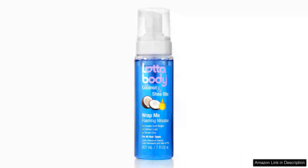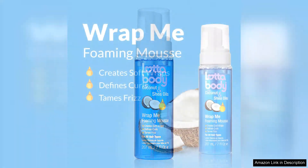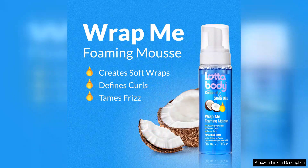Lottabody Coconut Oil and Shea Butter Wrap Me Foaming Curl Mousse is a game changer for anyone looking to enhance their curls and achieve defined, bouncy locks. This lightweight mousse combines the nourishing properties of coconut oil and shea butter, making it an ideal choice for those with textured or curly hair.